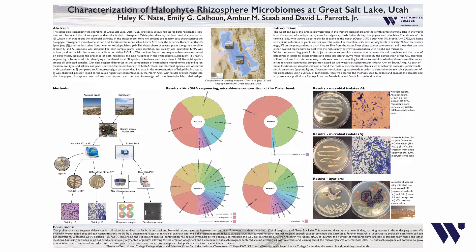For each sample, plants were identified, soil salinity was quantified, DNA was isolated, and microbial cultures were established on either MGM or TSA medium. Numerous unique isolates were observed on both media, indicating the presence of both halophiles and non-halophiles in the rhizosphere. Subsequent 16S rDNA sequencing identified a combined total of 58 species of archaea and more than 1,100 bacterial species among all collected samples.